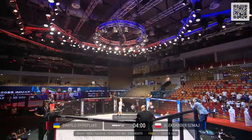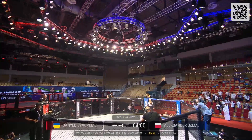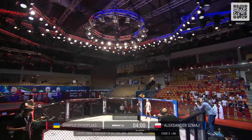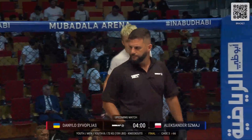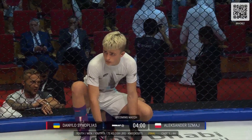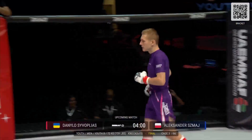It took just a minute and five seconds for Alexander Smosh. We have Alexander Smosh in the blue corner and Danilo Tsivlopias of Ukraine in the red corner.